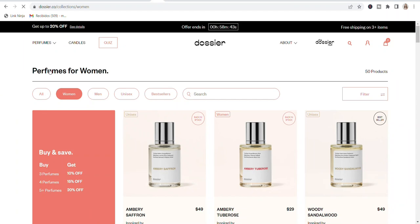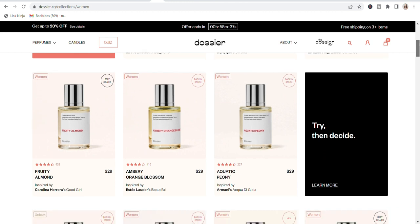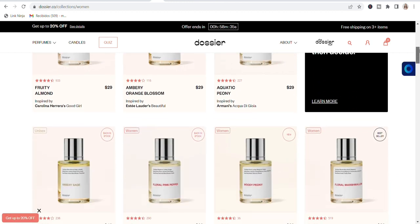First I want to talk to you about Dossier. They are partnering with me in this part of the video. Dossier reproduces classic high-end luxury scents at a fraction of the price, keeping the exact same quality by cutting all the expenses and the infamous brand tax. They have fair prices ranging from $29 to $59, while designer scents can range up to $280 in retail.